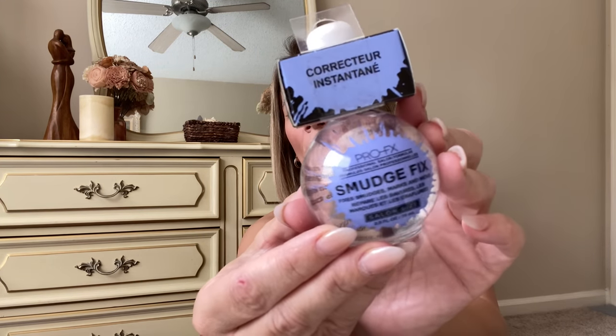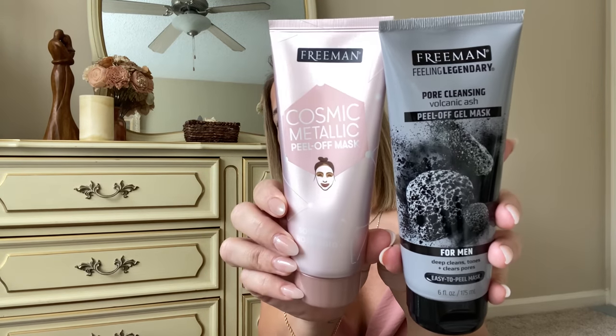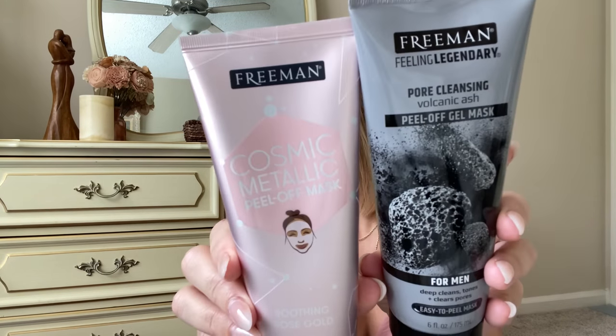They also had this instant smudge corrector by Pro Fix. This one is a smudge fix — it fixes smudges, marks, and nicks like when you get your nails done or paint them. This thing is huge — like a big ball. You could do a whole gift set with all the Pro Fix stuff! I also picked up a Freeman cosmic metallic peel-off mask and a men's volcanic ash peel-off gel mask. One for me, one for him — a little self-care date night!